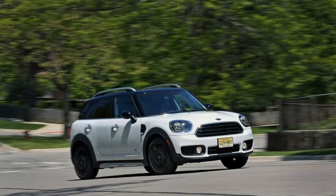No doubt, the Countryman is competent. It simply no longer drives like a Mini.